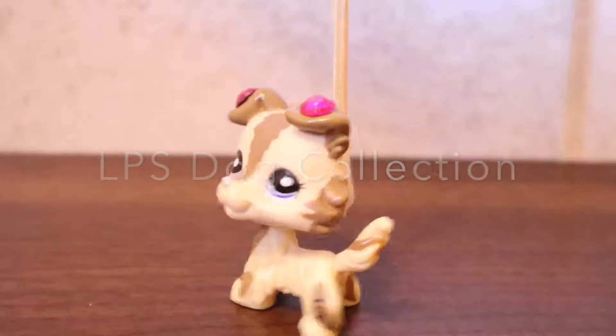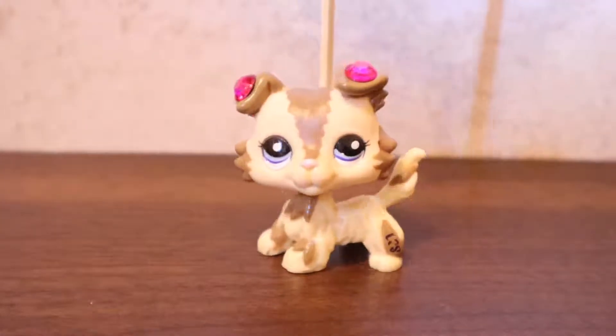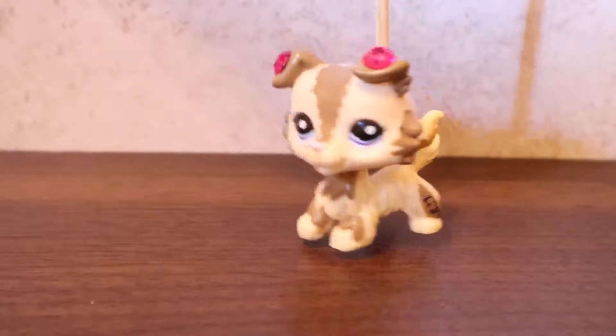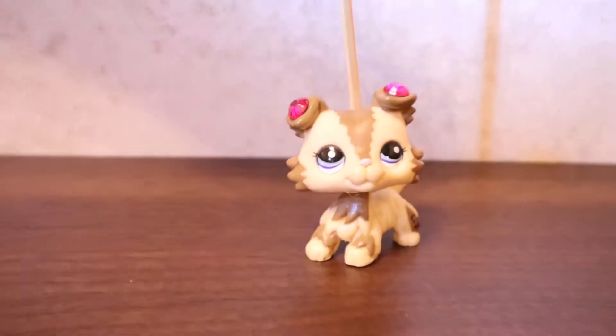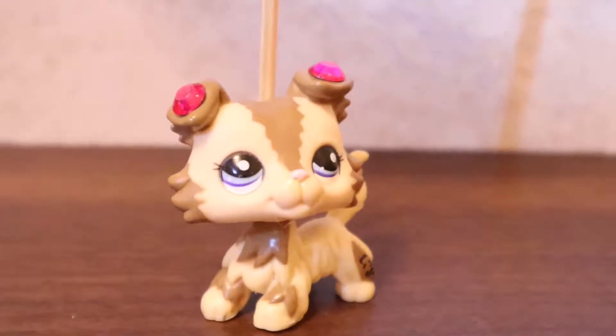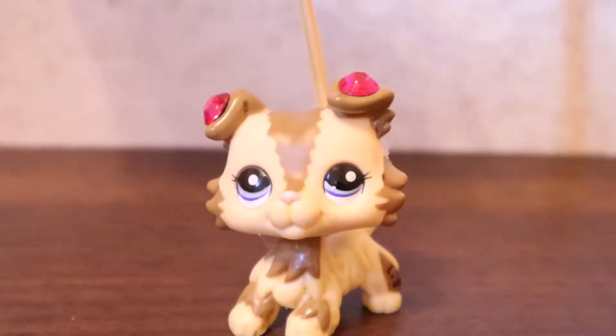Okay guys, in today's video I'm going to be showing you all my LPS dogs. Yes, LPS dogs — I said it! So yeah, let's get into this video.